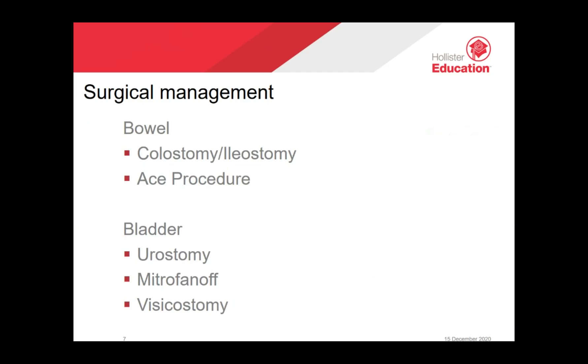For surgical management, one can have a colostomy or an ileostomy formed, which I will discuss later. The ACE procedure, or antegrade colonic enema, uses the appendix to create a tube through which an enema or washout can be given. This small tube makes a tunnel from the outside of the abdomen to the large bowel, allowing the patient to do a total washout of the colon by flushing out the stool. This produces a bowel movement under the patient's control, done daily or two to three times per week.